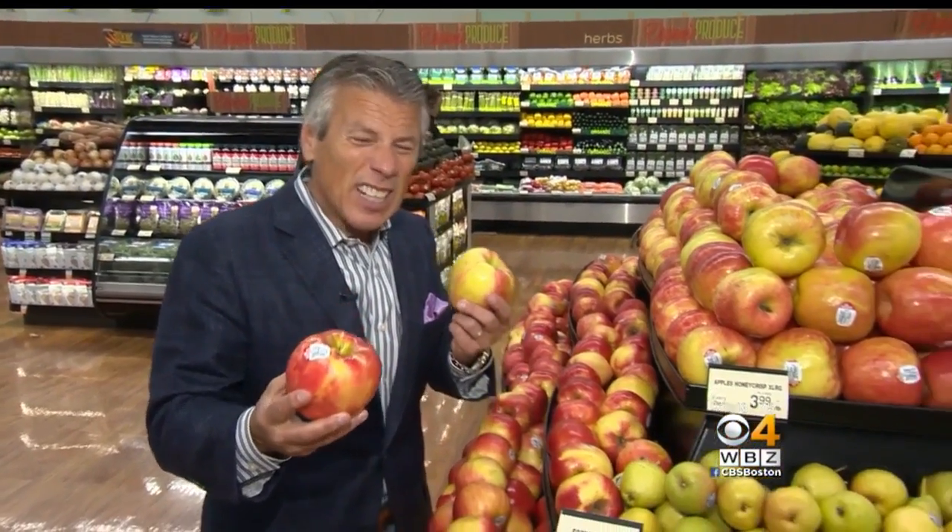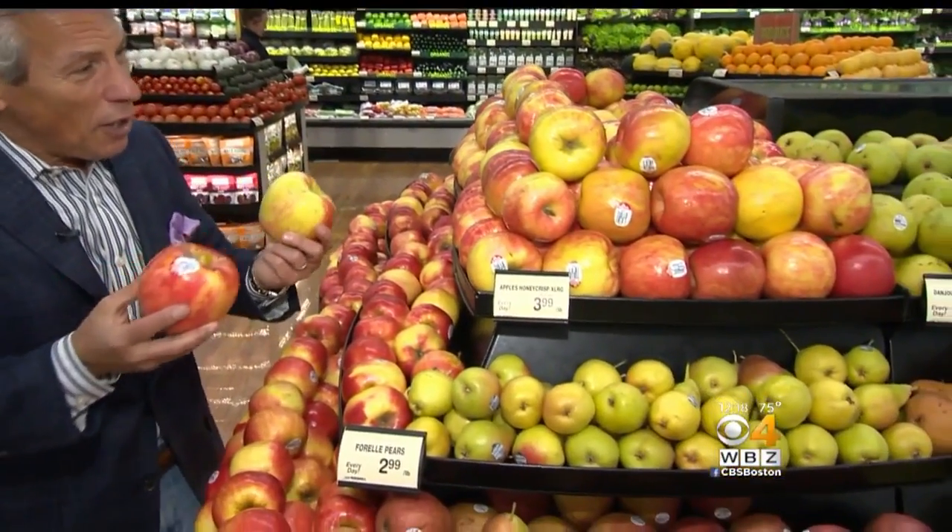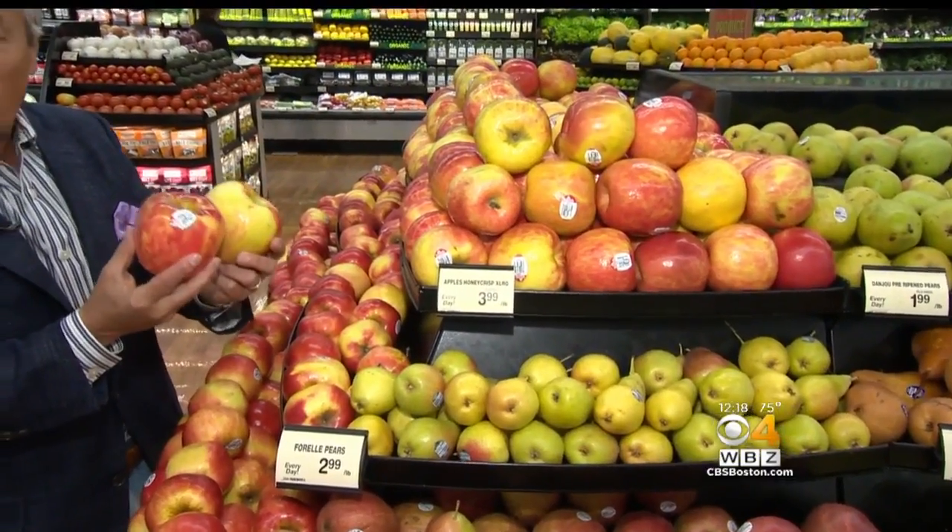Some apples are getting a little tired out there — they're getting a little bit mealy. But the Honeycrisp apples, these larger sizes, they're still pretty good. There are a few varieties still good. But this time of year, you've got to select all your apples very carefully and store them properly, otherwise they're going to get mealy, and that you don't want.